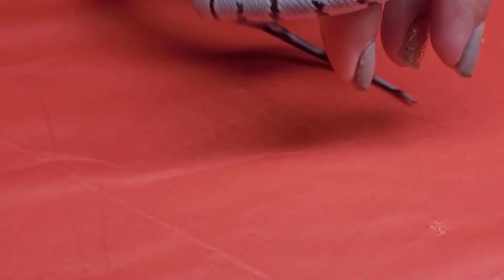I hope you guys enjoyed seeing a couple of different little Alterna in my collection. I am a very proud mom and I can't wait until these girls are having babies of their own. Comment below what your favorite Alterna locality is and we'll see you guys next time.